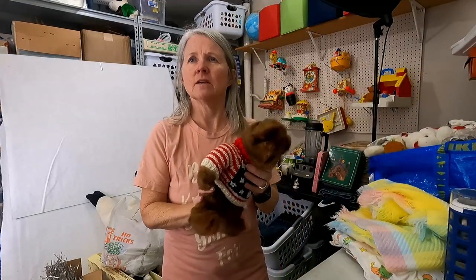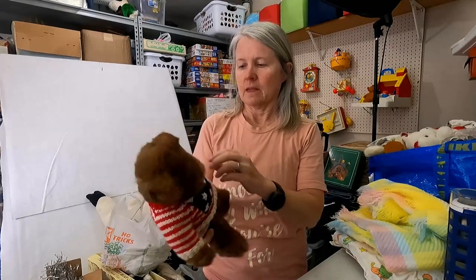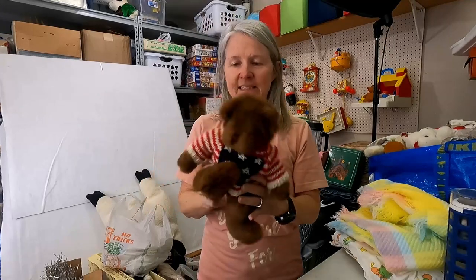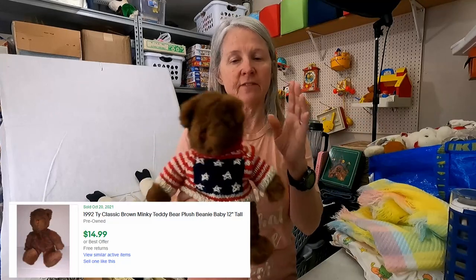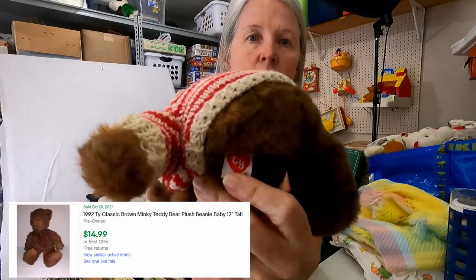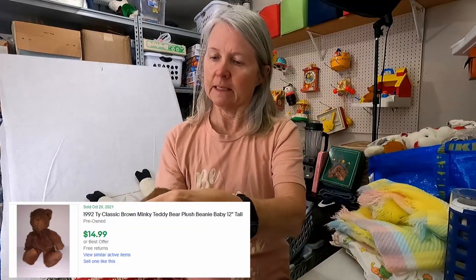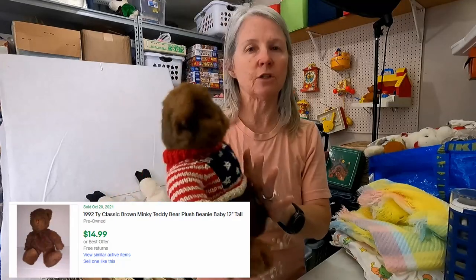This is Ty. I pick up Ty. This one doesn't even have the ear tag, but this intrigued me. It's one of the original Ty tags. It is dated 1992. Just really cute. Very soft. Robert found this one — I didn't see it until we were in the car.